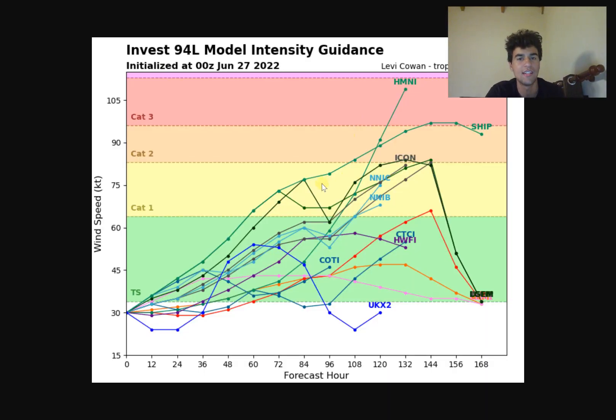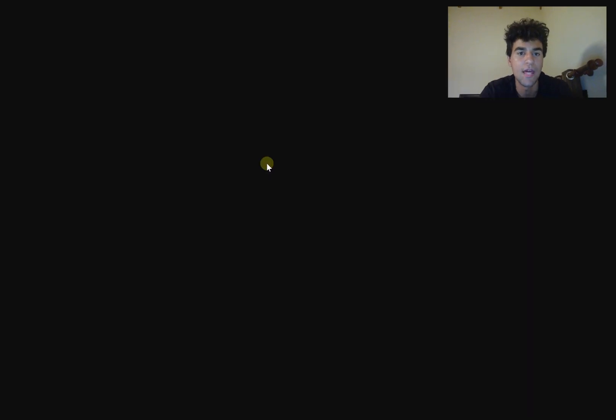Looking at model intensity guidance, it's a little concerning - quite a few ensemble members want to take this to hurricane status, and pretty much all of them at least bring this to tropical storm strength. A tropical storm seems almost guaranteed at this point, and a Category 1 or Category 2 hurricane is certainly in the realm of possibility. We're going to need to keep that in mind.